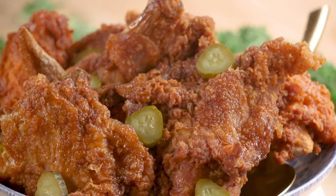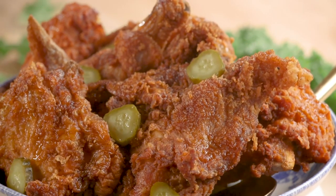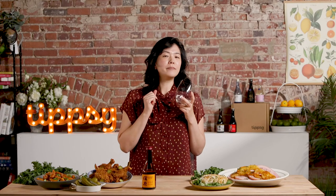When you pair sake that has this nutty savory note with a spicy chicken, that juicy interior brings out the subtle sweetness, and the vinegar from the sweet pickle marries really well with the slight acidity that this sake has. I like the idea of having this for casual gatherings because it goes well with anything that goes with beer.